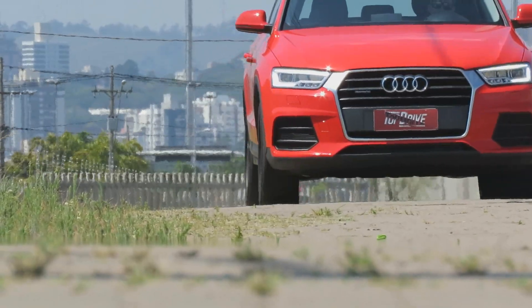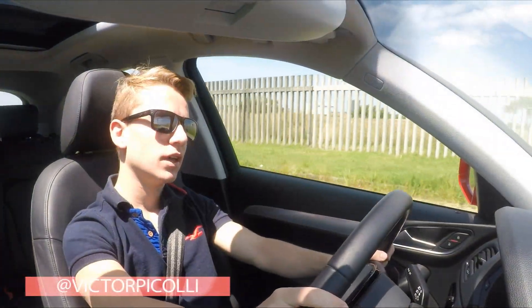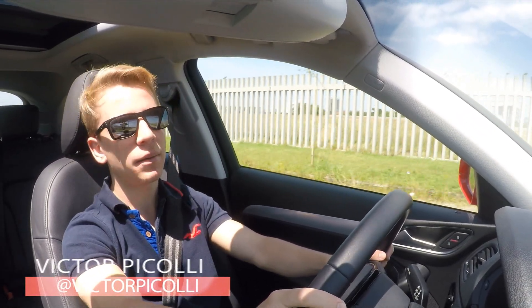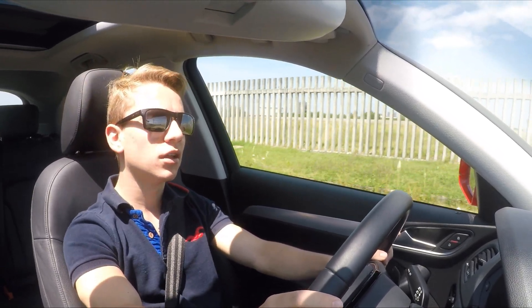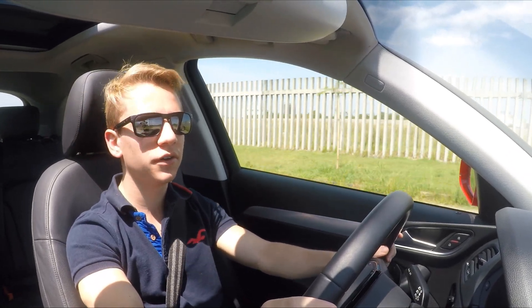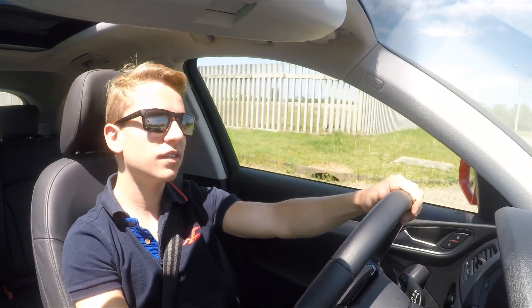Our video of today is from the Audi Q3. The Q3 was the most sold in Brazil in the premium category, selling much more than its direct rivals, the GLA and BMW X1. We already made some Q3 videos — we made a 2.0 Attraction in the 2014 version and also a 1.4 Trash of 150 CV in 2016.